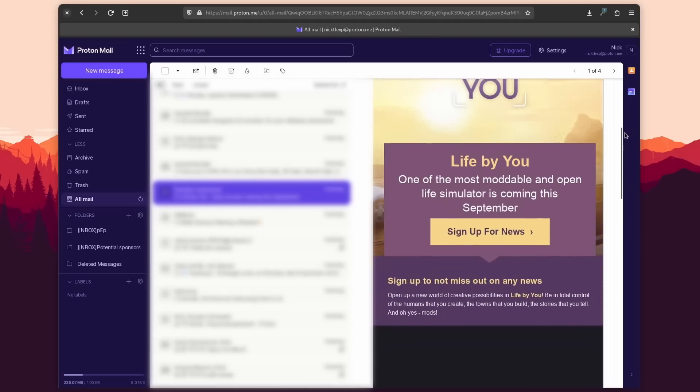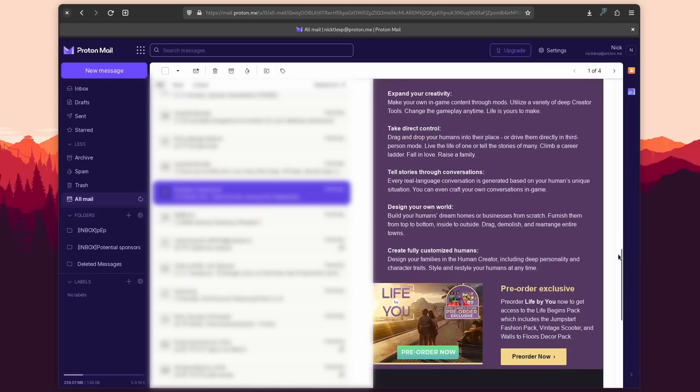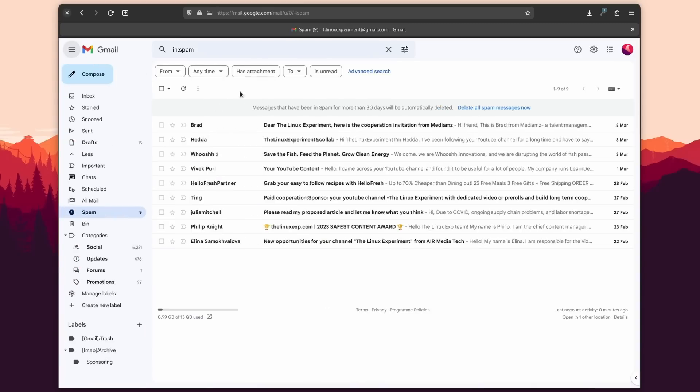ProtonMail is an encrypted email service based in Switzerland that is laser-focused on protecting your privacy. You probably already know that big tech like Gmail, with its 2 billion users, makes most of their money by harvesting all the data they can about you — including your emails — to build a profile about you and target you with ads.